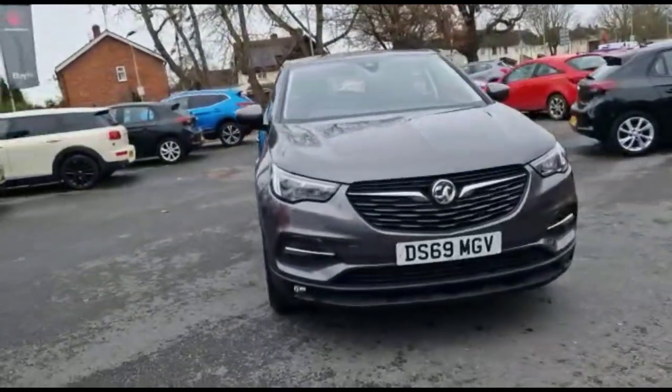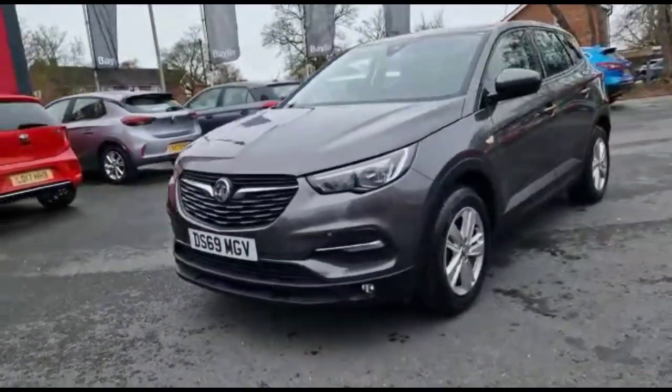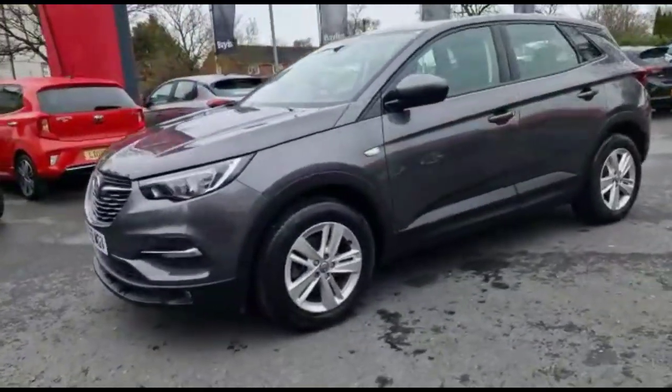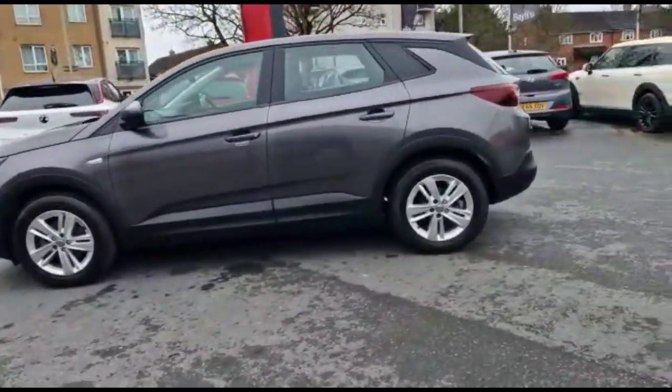Hello and welcome to Baylis Vauxhall. Today we're viewing a Vauxhall Grandland X 1.2 Turbo SE. This vehicle has covered 16,206 miles and is finished in grey. It also comes with a Baylis warranty, with the option to extend it to up to 36 months.